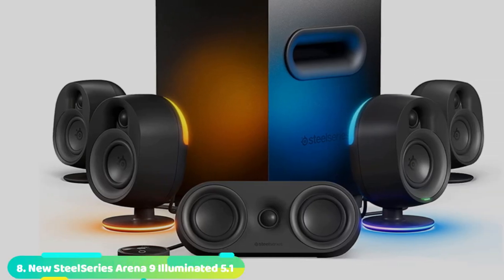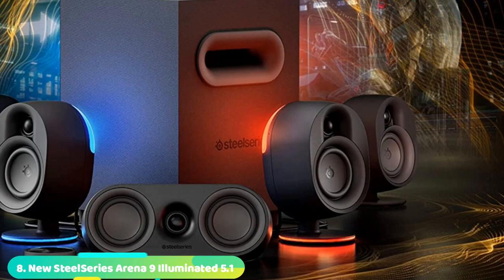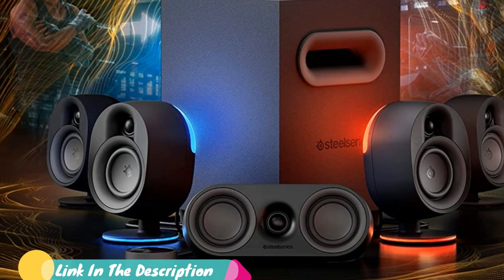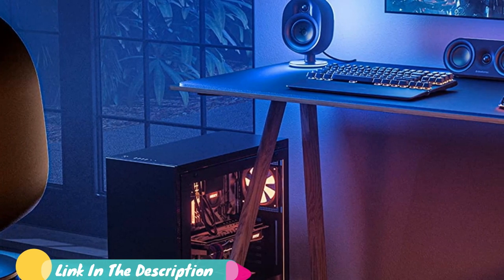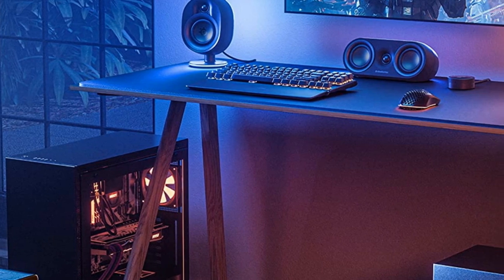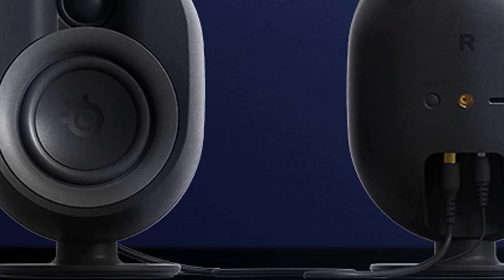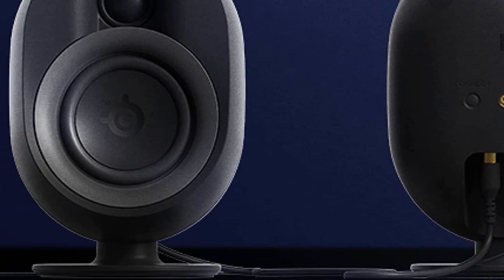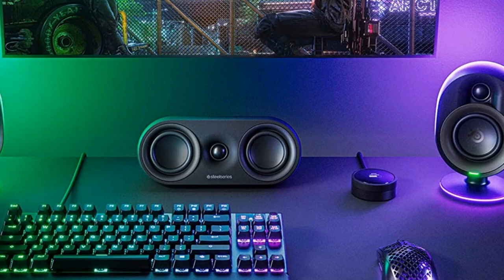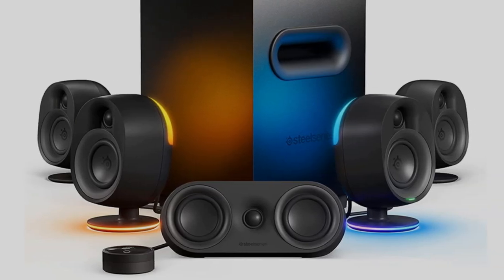Finally, the number 8 position is dominated by the SteelSeries RENA 9 5.1 surround sound gaming speakers. Surround sound systems are not typically made with PC gamers in mind, but the SteelSeries RENA 9 is an exception. It can connect over USB and Bluetooth, a rarity for 5.1 surround sound systems. The speakers themselves are free from most of the usual interconnecting cables, and the satellite speakers feature customizable RGB lighting to match existing gamer gear. The system sounds fantastic in all kinds of games. Overall, the RENA 9 is the easiest surround sound system to use with a PC.